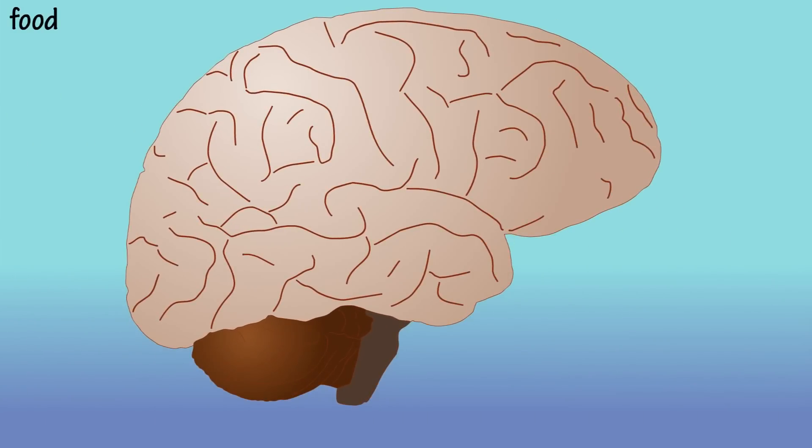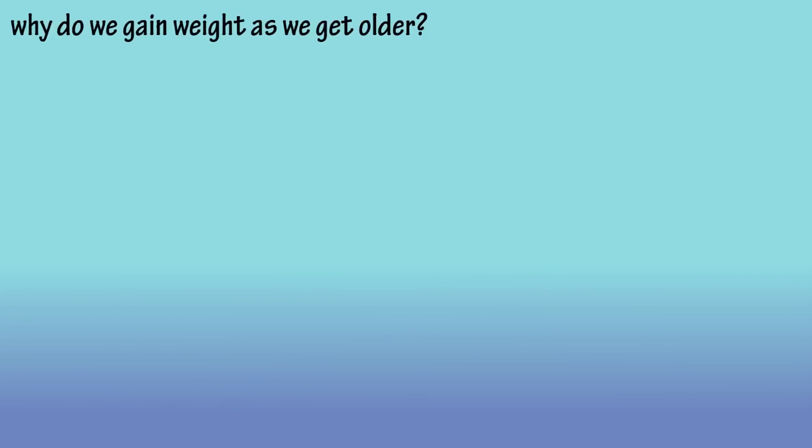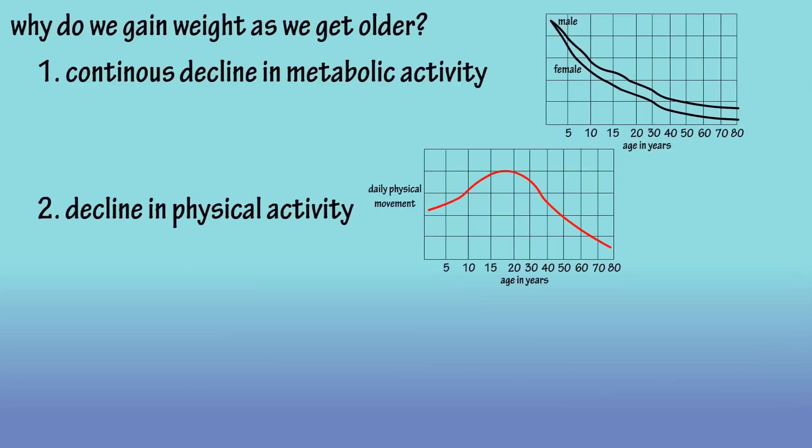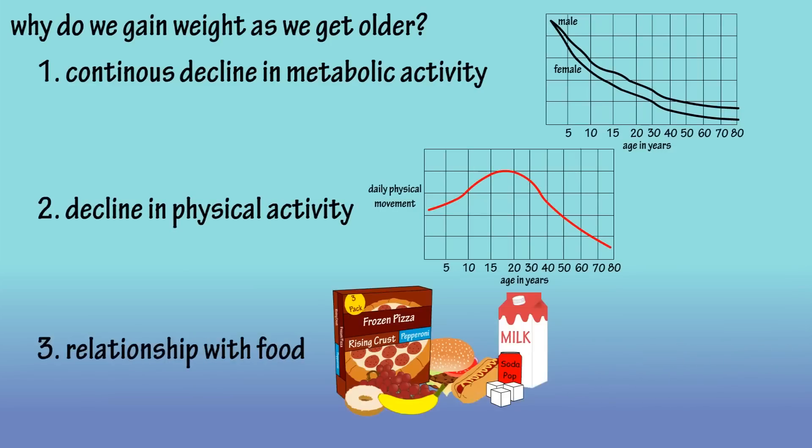This is programmed into our brain now, and reprogramming the brain is very, very hard. Now it's time to bring all three segments together. We have a continuous decline in metabolic activity after growth has peaked, we have a similar pattern with a declining activity level, and we have our jaded personal relationship with food. Those are the three main factors of why we gain weight as we get older. Now, there are some exceptions, such as genetic conditions that contribute to weight gain in some people, but for most people, these are the main reasons.